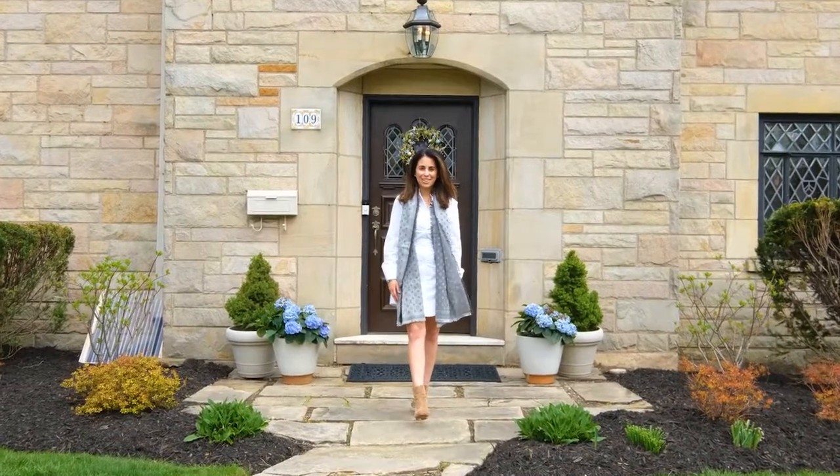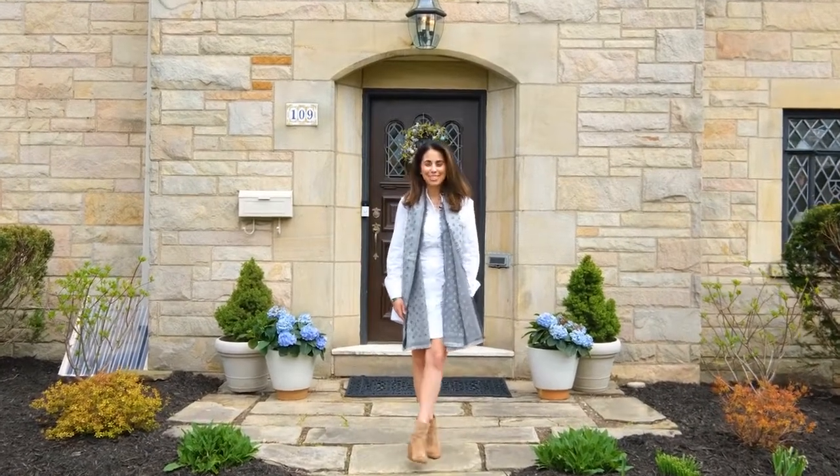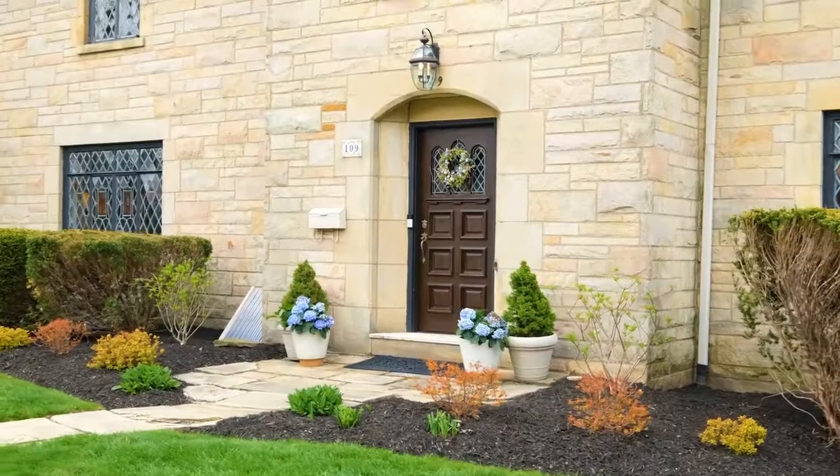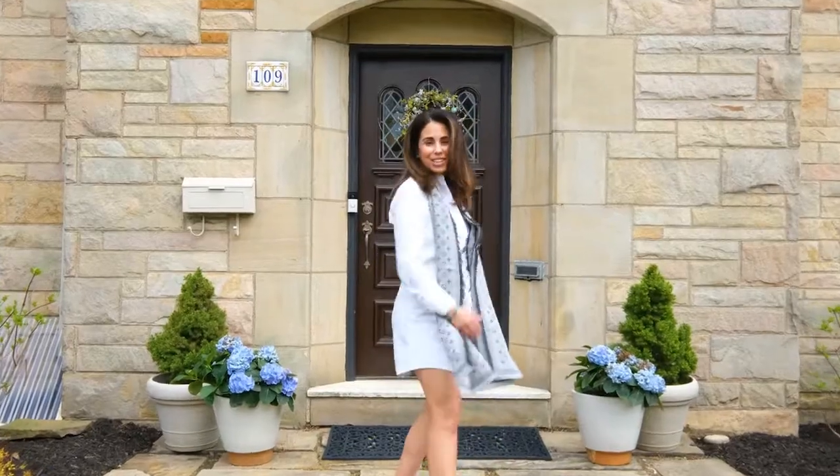Hi, I'm Lauren Coulter with the Coulter Castillo Group at Pyatt Sotheby's International Realty. Welcome to my newest Mount Lebanon listing, 109 Main Entrance Drive. Come on in, let's go check it out.